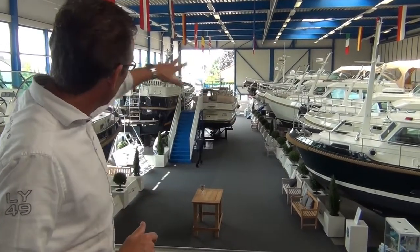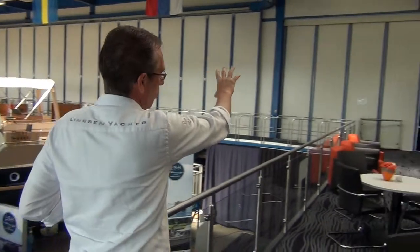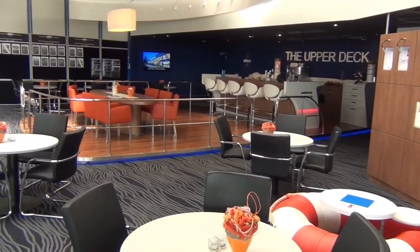You see them here mixed together. You can see here on the wall which boats are available. Here is also our reception area — you can have a drink, a cup of coffee, and talk to the person you have your appointment with.